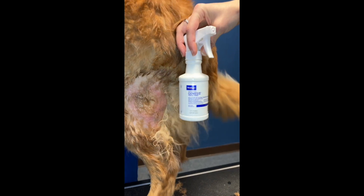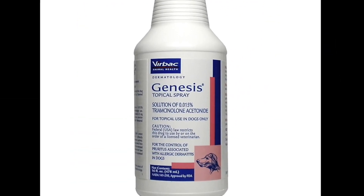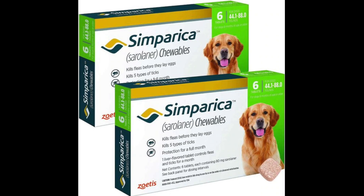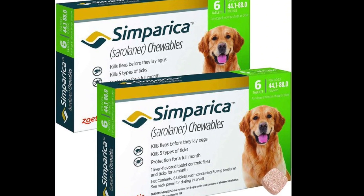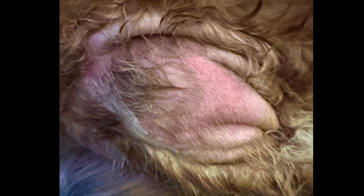Genesis also contains a mild steroid, which is anti-inflammatory and reduces the redness and itchiness. Preventing hot spots is important, and Semperica is one of my favorite products to prevent biting insects from getting into the skin, which causes the allergic reaction in hot spots.